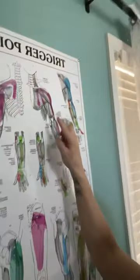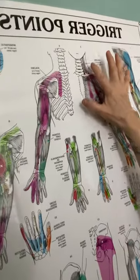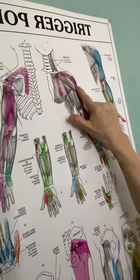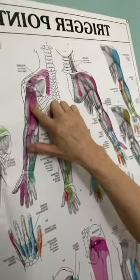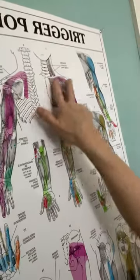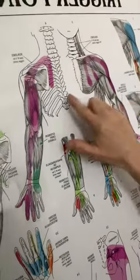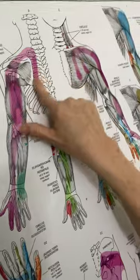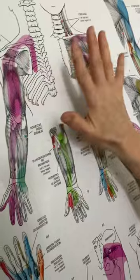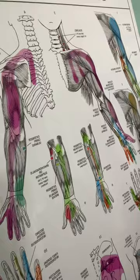If you look here, these are the trigger points in the neck, and these bright pink spots are where the primary pain pattern goes. The lighter pink are secondary pain patterns. So what that means is you could have pain right here behind your shoulder blade and think it's part of your rhomboid or your shoulder blade or something you pulled — when it's really because of trigger points in your neck.